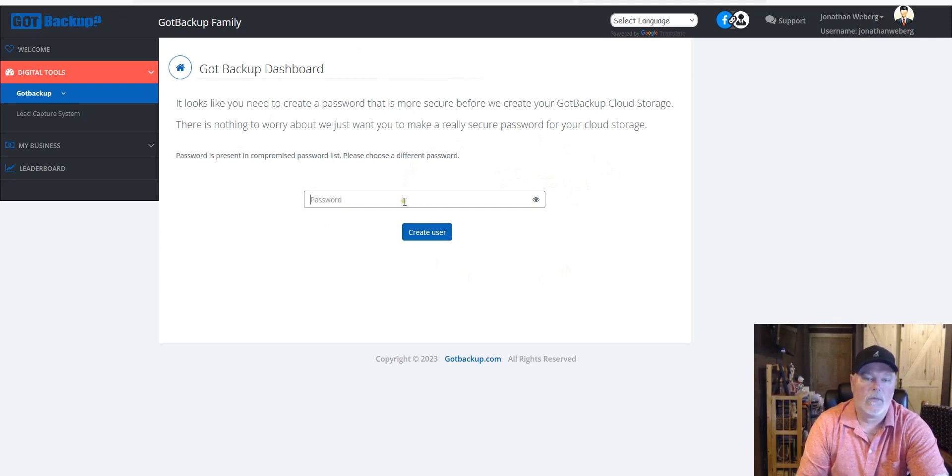With the Got Backup account at $9.97 monthly, you can have yourself and up to five other family members, each with their own separate accounts for backing up their computers and phones. It's very exciting that these apps are getting done. Joel walked us through in the last webinar how to set up the iPhone app, and there will be videos here for setting up your backup on both computer and phones — just another added feature as they continue enhancing everything.